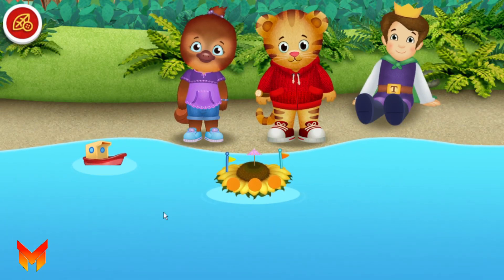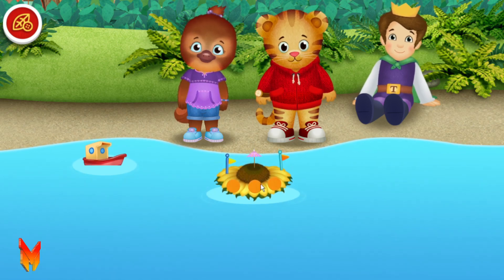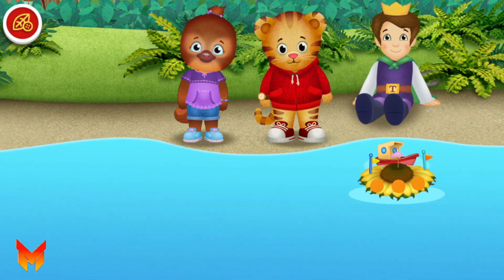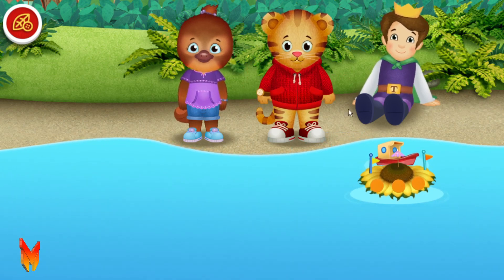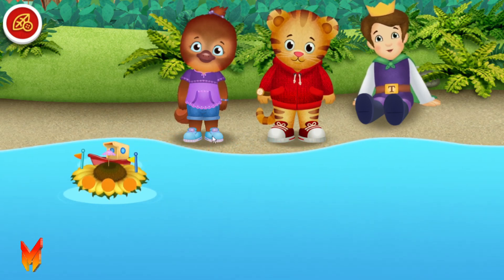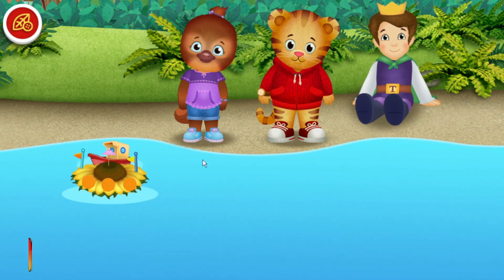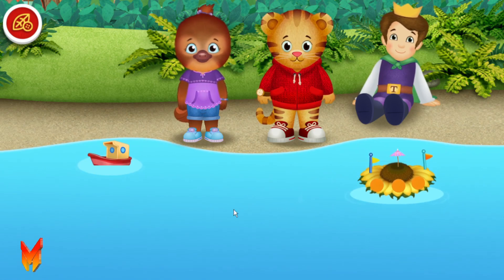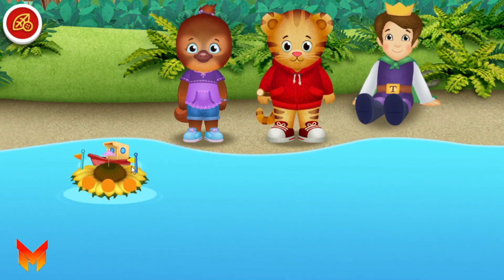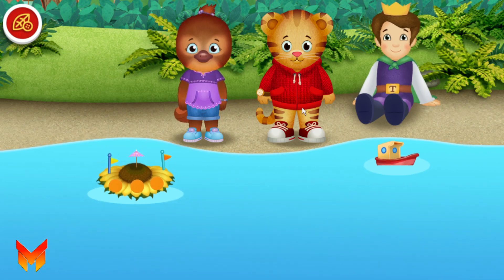Stop and listen to Stay Safe! Do you want to play with the boat we made? Let's play! Make sure you stay where I can see you! Toot, toot!